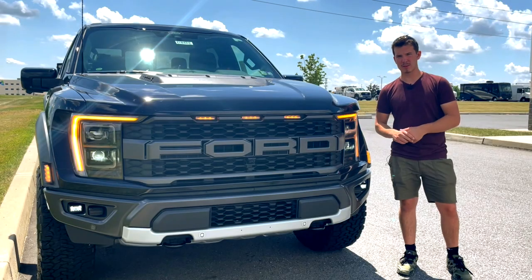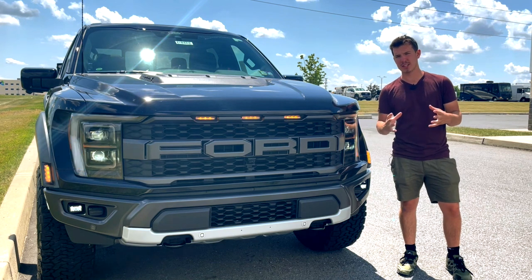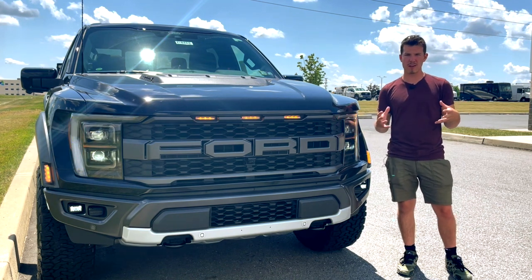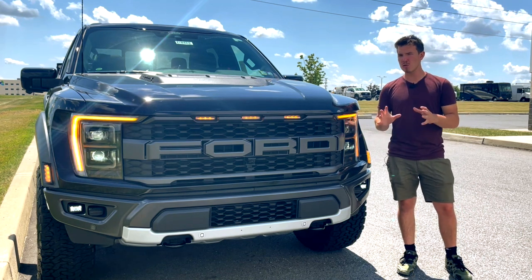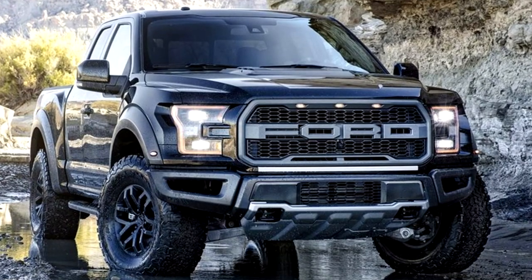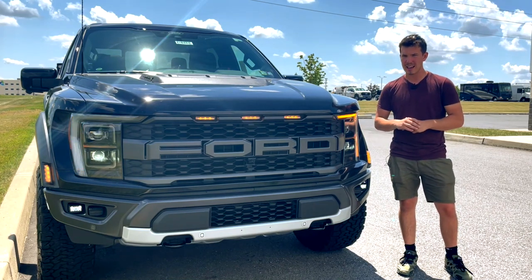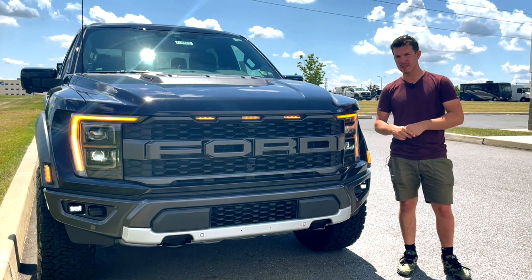Starting out up front on the Raptor, this maintains the beefy architecture that the previous generations of the Raptor have had over the years, building upon the traditional F-150 look with wider fender flares and more aggressive styling. Personally, I don't really think this Raptor looks too terribly different from the outgoing model. Yes, there are definitely distinct styling cues that tell you this is the new body style, but for the most part it looks pretty similar. Not that that's a bad thing, just something of note.